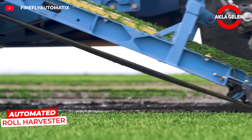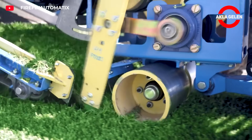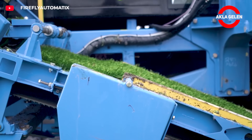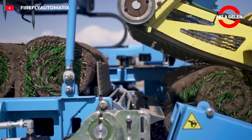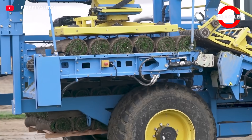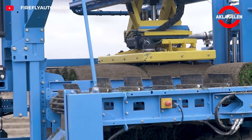The Firefly R300 is not an ordinary grass harvester — it is a fully automatic roll factory. This machine moves silently in the field, mows the grass, wraps it tightly, and produces a perfect roll. It drives error-free with GPS-supported control, reducing labor to a minimum. This is where the revolution in modern grass production begins.